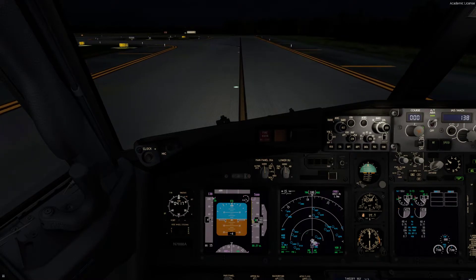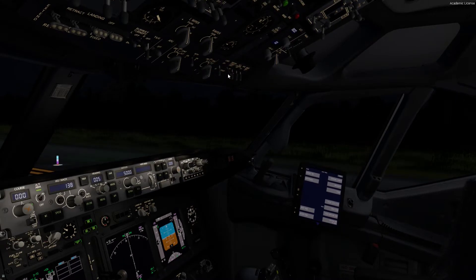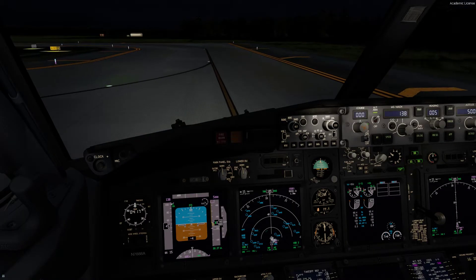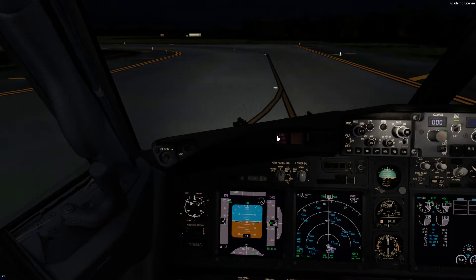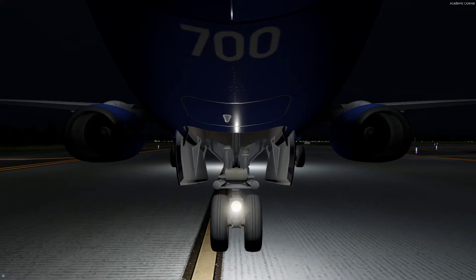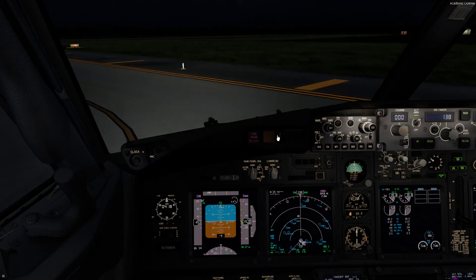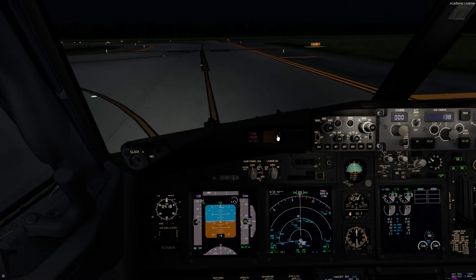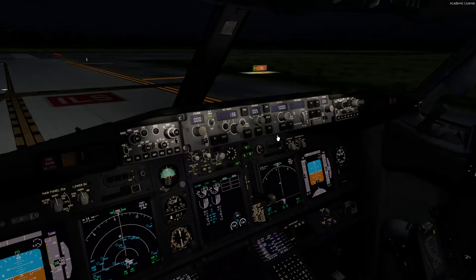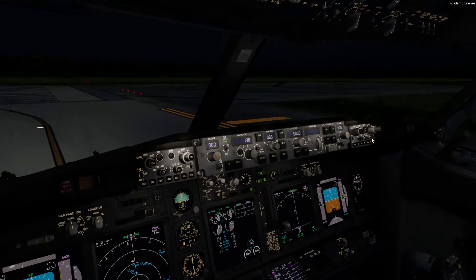Okay guys, we're on the taxiway but we've already gotten clearance to takeoff. So what we're going to do is hit the strobes on for now, and we'll turn on the rest of the lights once we enter the runway. What we like to do is always look right, even though ATC says you're clear for takeoff. We look right, we check the TCAS — nothing on there, it's clear. We look left — no one out there — so we always say clear, high and low. We taxi into position. Alright, we've got all those lights on now.